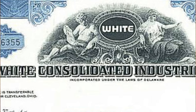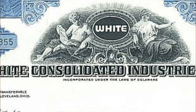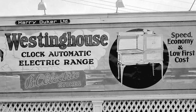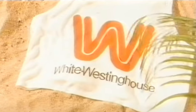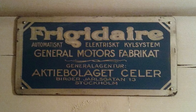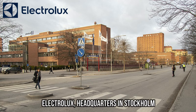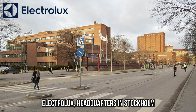To reflect this, the company renamed itself White Consolidated Industries in 1964 and purchased Westinghouse's major appliance business in 1975, which resulted in the creation of the White-Westinghouse brand name. In 1979, White Consolidated Industries bought the Frigidaire appliance line from General Motors, and seven years later in 1986, the company was acquired by Electrolux.